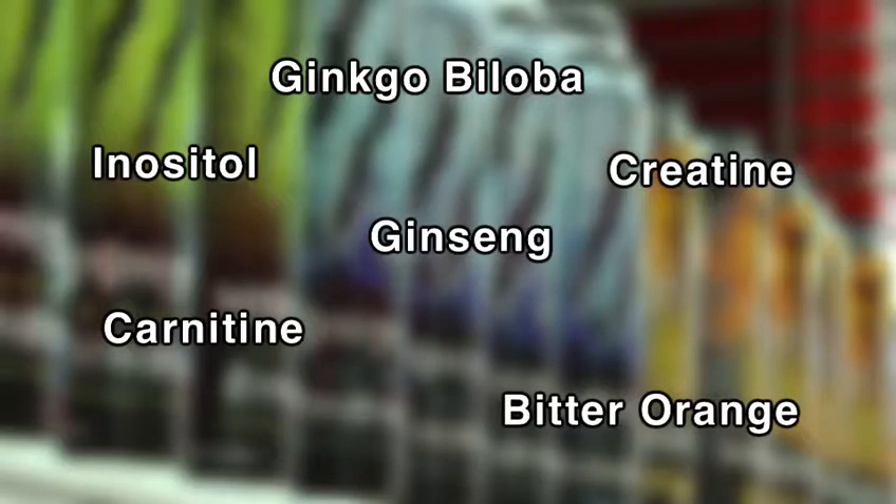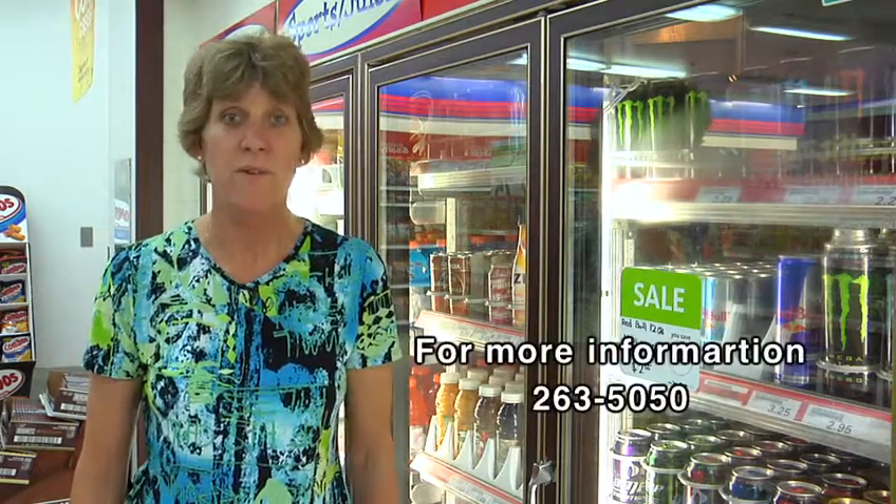Know what these products contain before you try them. So next time you choose an energy drink, choose wisely by looking at the product ingredients and reading the label. I'm Jana York, Health Promotion Educator for Med Act Japan. If you'd like more information on energy drinks, call 263-5050.